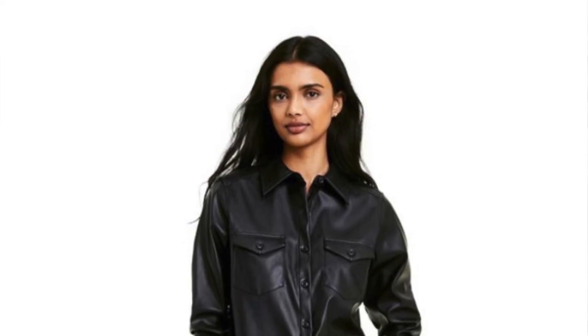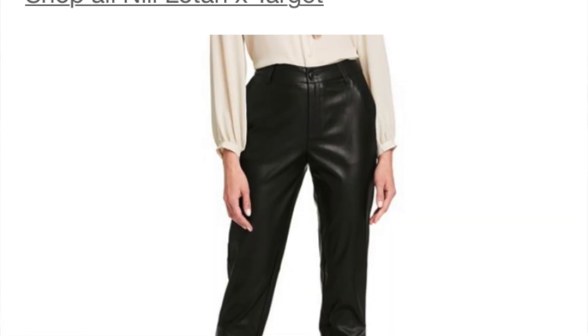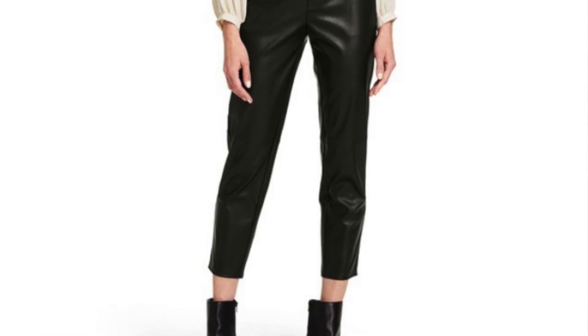Go to the Target website — I will link to the collection page down in the description box below so you can check these pieces out. A few pieces did sell out; one of the items I was hoping to see in person was the faux leather shirt and pants, but they sold out online and I couldn't find them in stores. So when you see these limited edition pieces, definitely check out the website. Read all the information. If I hadn't checked and saw that they were available online at 3 a.m. the day of the launch, I would have missed out on several of these pieces because my local Target did not have them. Make sure you read up on it, do some research, make your little shopping list, and good luck.